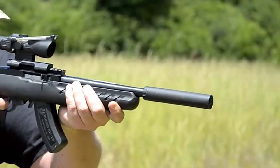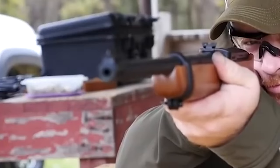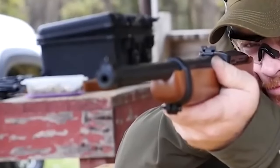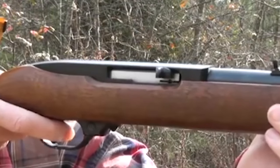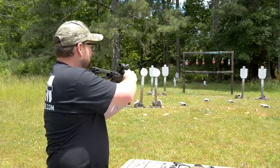A standout feature of the Ruger 10-22 is its innovative folding mechanism. Setting it apart from other rifles, this design element marries convenience with functionality. The ability to neatly fold the rifle in half for storage or transport makes it an ideal choice for those seeking a compact and easily manageable firearm.